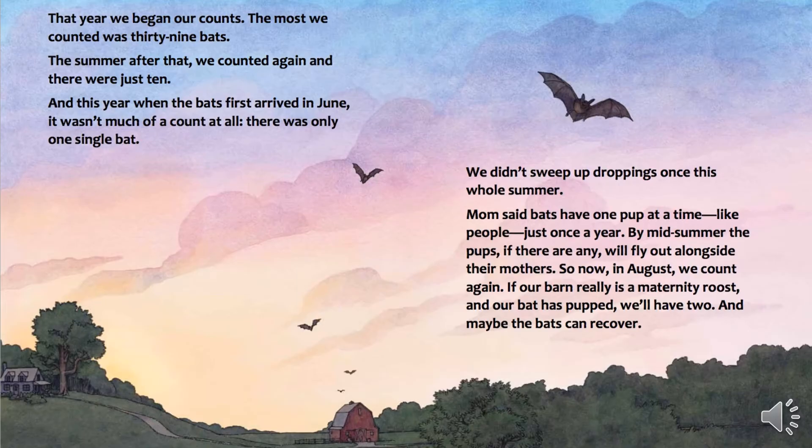We didn't sweep up droppings once this whole summer. Mom said bats have one pup at a time, like people, just once a year. By midsummer, the pups, if there are any, will fly out alongside their mothers. So now, in August, we count again. If our barn really is a maternity roost, and our bat has pups, we'll have two. And maybe the bats can recover.